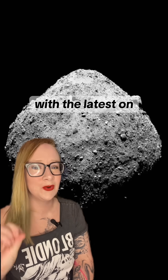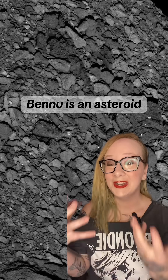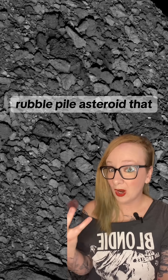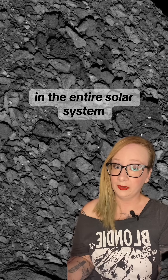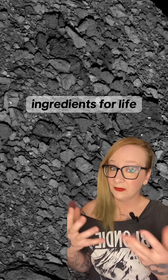Astrobiologists here with the latest on weird stuff they keep finding in asteroids. Bennu is an asteroid that circles the sun roughly between the orbits of Earth and Mars. It's a primitive, carbon-rich, rubble pile asteroid that NASA sampled with the OSIRIS-REx mission in 2020. Bennu is some of the oldest, most chemically pristine material in the entire solar system, so it's good for us to study the literal chemical ingredients for life.